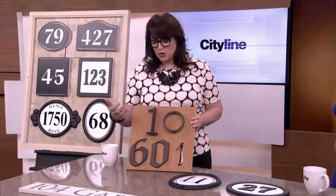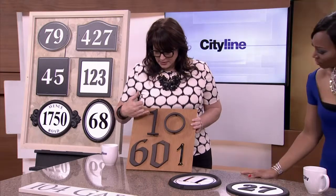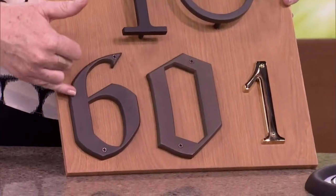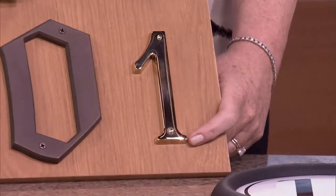We went to Antique Doran Hardware and chose a bunch of different numbers that are lovely. You can see something like this — really nice and clean and contemporary, this number ten. And we get down here and this has got kind of a Gothic Tudor feel to it. And over here, this is a very traditional — wow, that's shiny — that brass. That sure is.